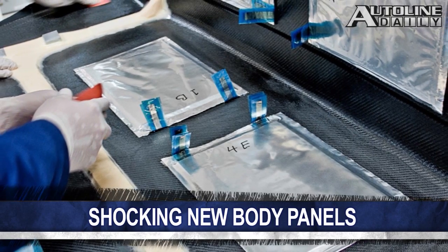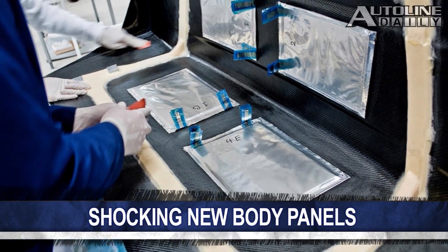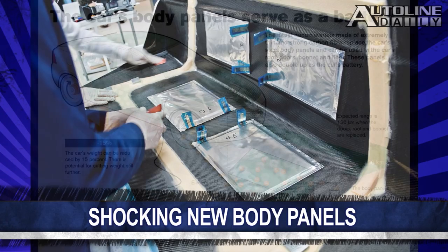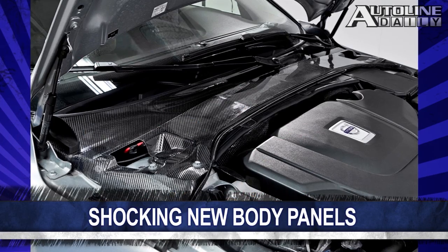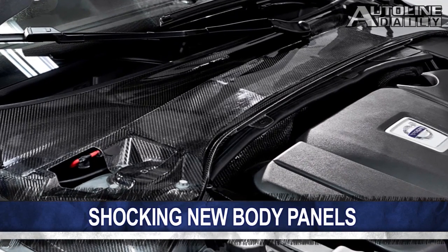Supercapacitors can be discharged and recharged much faster than a conventional battery and also have a greater tolerance to do so numerous times. The system uses regenerative braking or an electrical outlet to charge the batteries, and this panel seen here is powerful enough to supply energy to the car's entire 12-volt electrical system. There's no word on how much these panels cost, but we can sure bet they are expensive.